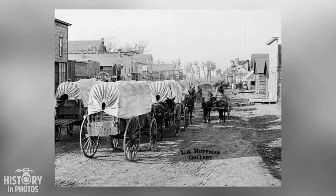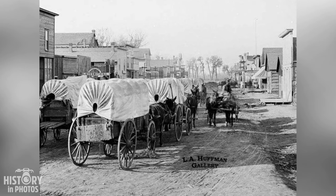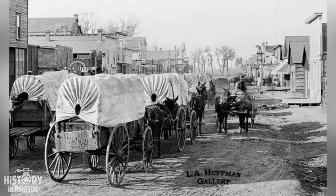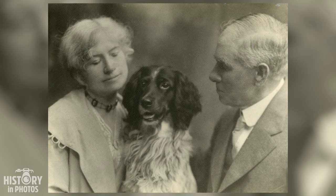The photo portrays an intriguing scene of a traffic jam of wagons and horses on a dirt road in the American West. The photo was taken by L.A. Huffman, a notable photographer dedicated to documenting life and landscape in the Montana region in the late 19th century. The image depicts dozens of horse-drawn vehicles, some loaded with goods, others with passengers.